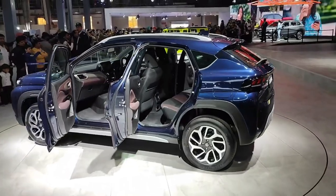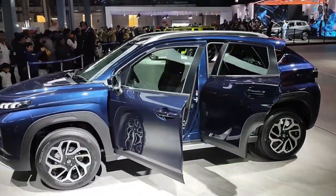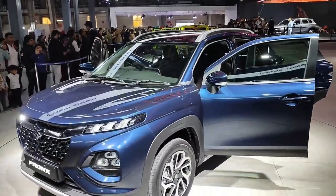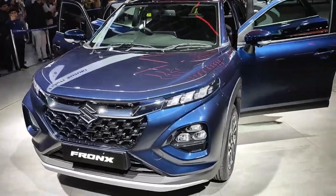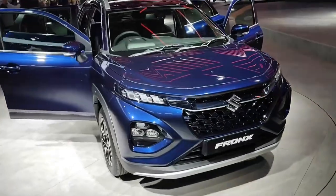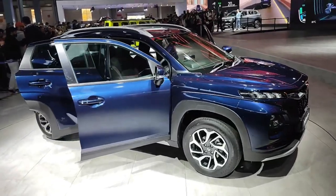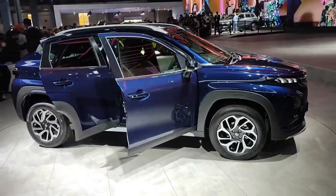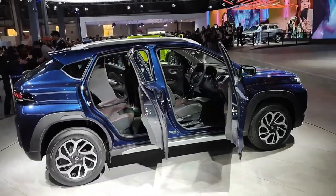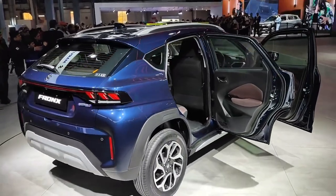Talking about the pricing, we are expecting the price to start somewhere between 7.5 to 8.5 lakh. We have to see what price range Maruti finalises. Tell me in the comments whether you would choose the Baleno or this car. According to me, this car is a very hot product and I expect it will do very well. I'll see you in the next video. Bye!